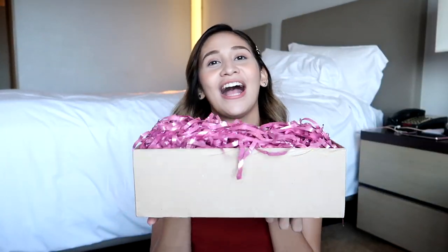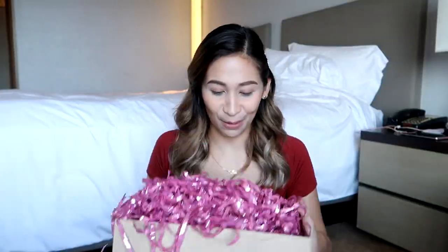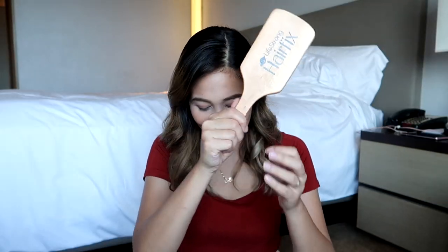So guys, binuksan ko na siya. And pagbukas mo sa kanya, meron siyang mga pa-confetti. So tanggalin na natin siya para makita natin yung products sa loob. Alright! So meron silang brush na binigay sa akin. Thank you Hairpix!